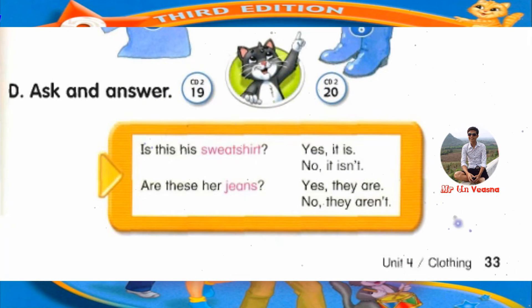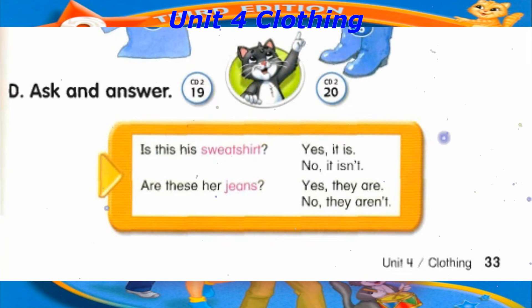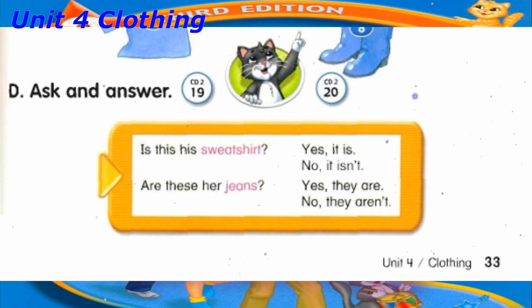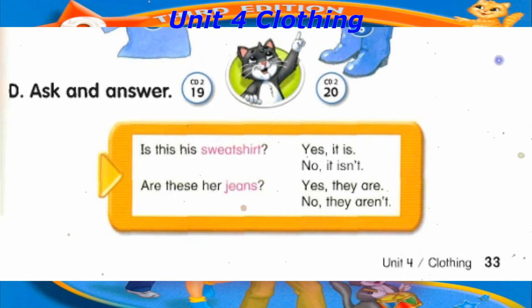Track 19, D. Ask and answer. Is this his sweatshirt? Yes, it is. Is this his sweatshirt? No, it isn't. Are these her jeans? Yes, they are. Are these her jeans? No, they aren't.